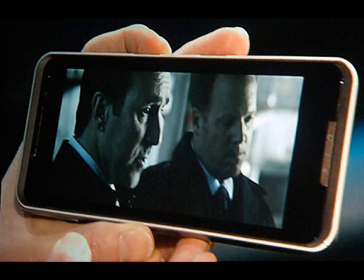LG GW990. Much smaller than the iPad but still much larger than the standard mobile phone, a preview of the LG GW990 shows a device that is more suited to web browsing and video playback than a standard smartphone.